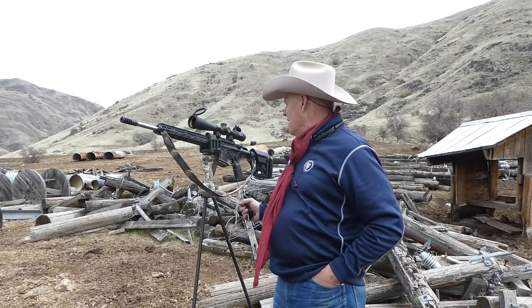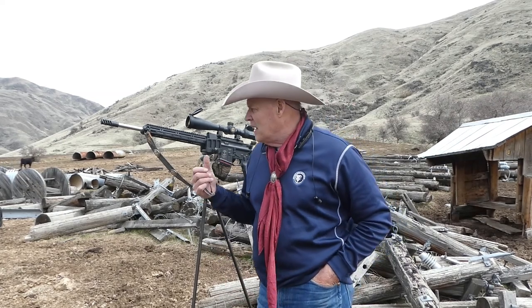Hello everyone, welcome back to the channel. This is the first day I've been able to get out and scout around for some rock chucks. I've seen a few, they're kind of scurrying around — it's been a long winter, they're not out completely yet. But if I get a chance to get some shots I'll get it done. I've got my 20-inch 6.5 Grendel shooting 100 grain bullets — might be a little too much for them, but dead is dead.